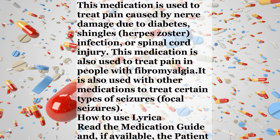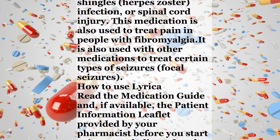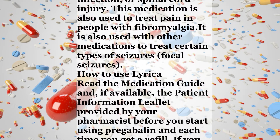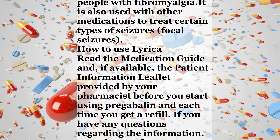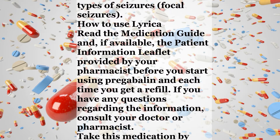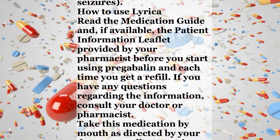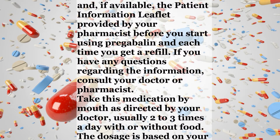Read the medication guide and, if available, the patient information leaflet provided by your pharmacist before you start using Pregabalin and each time you get a refill. If you have any questions regarding the information, consult your doctor or pharmacist. Take this medication by mouth as directed by your doctor, usually two to three times a day with or without food.